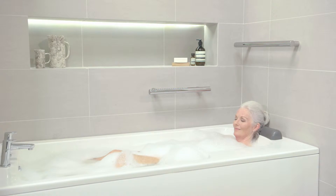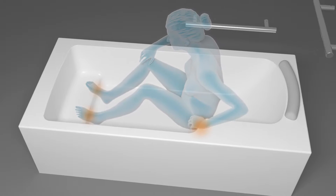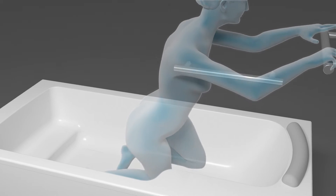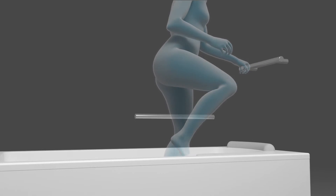The shape memory gel headrest offers firm yet comfortable support. The internal shape of the bath helps you manoeuvre around the bar. When you're ready to leave, use the foot rest to push yourself to sit up and turn over into a kneeling position, using the support rail to pull yourself up and out of the bath.